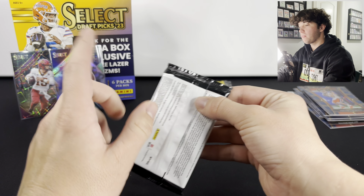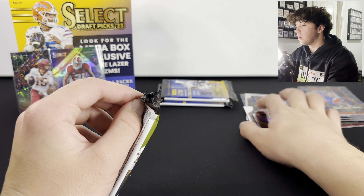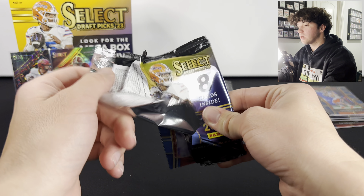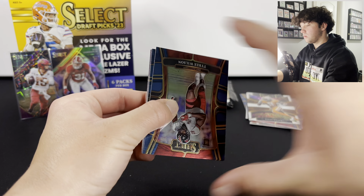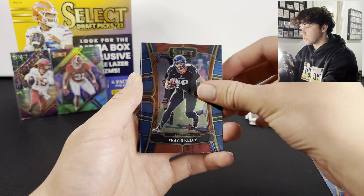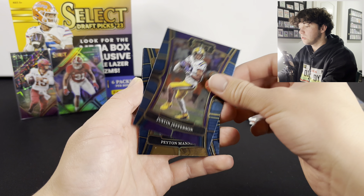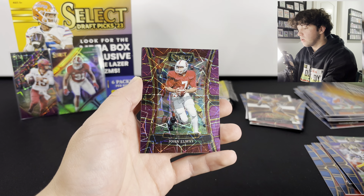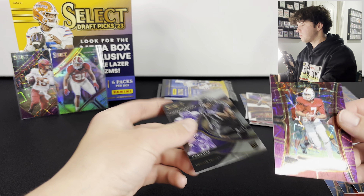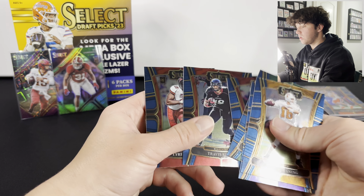We've opened up a few - got a purple laser in this one. Tyree Wilson, Travis Kelce, Sean Alexander, Jerry Rice, Jay Jettis, Peyton Manning, and a John Elway on the purple laser! And a Quentin Johnston on that insert. Where's the rookie we got? Tyree Wilson - I'll put that there.